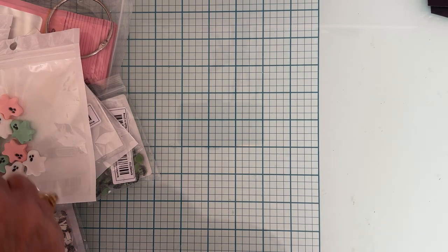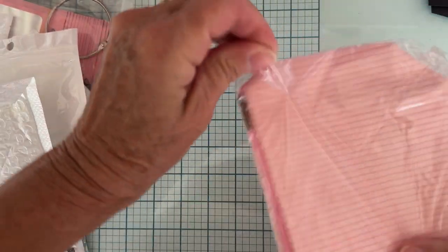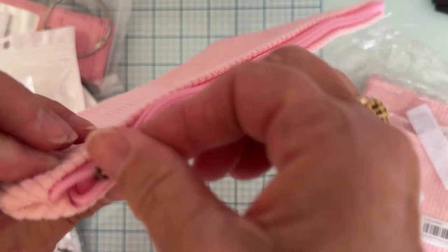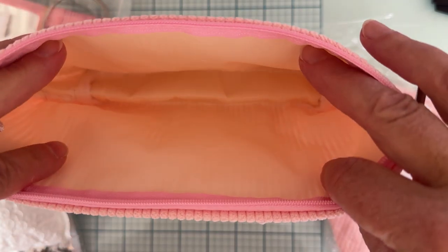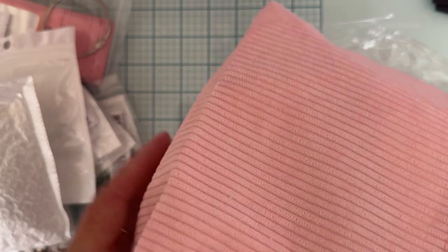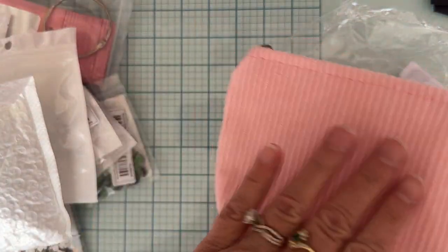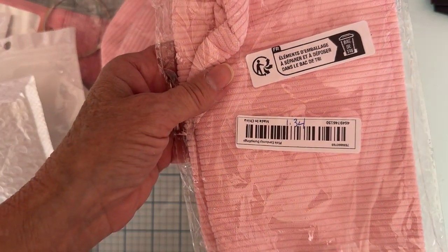Lastly, one of my favorites — I grabbed some of these really adorable bags. They're a beautiful pink soft corduroy with a pink zipper, and it looks like they're lined inside with a plasticky-type material. It should hold a fair amount. You could alter this in some way if you wanted to. I thought they were just beautiful. I grabbed three of those and they were $1.34 each.